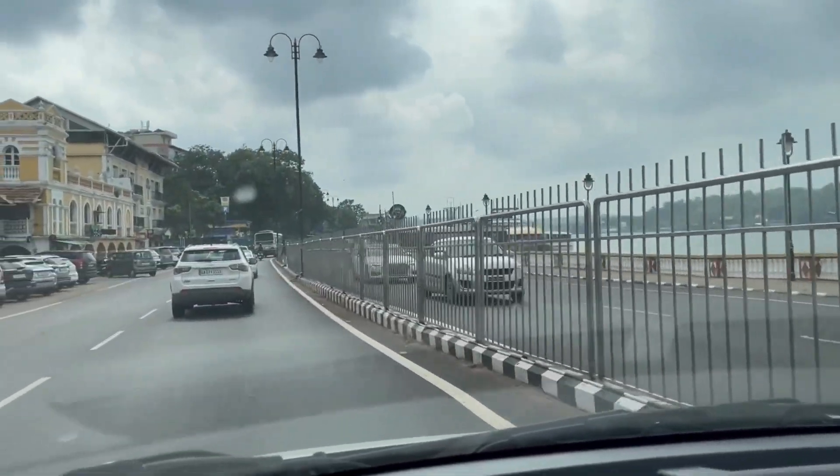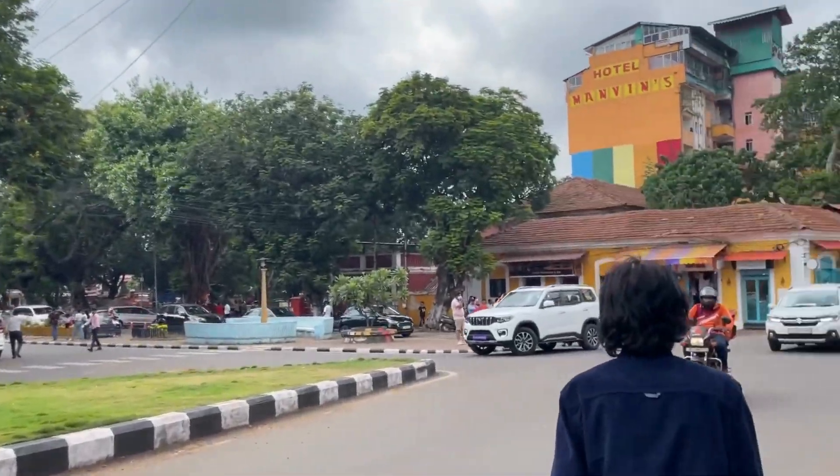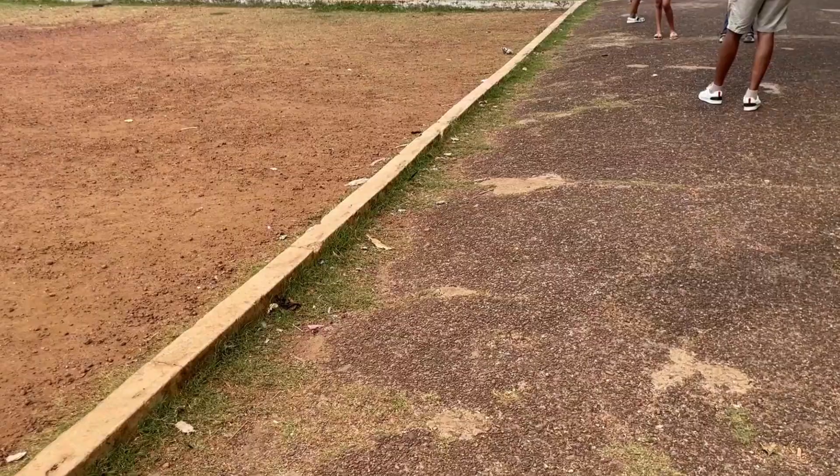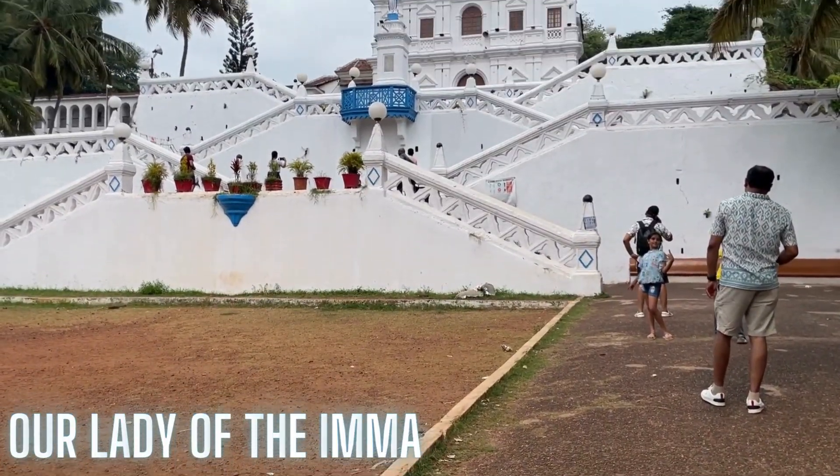On our way to Fountains — I hope I'm pronouncing the name right — we stopped at Our Lady of Immaculate Conception Church. Goa, its churches and architecture are definitely breathtaking.